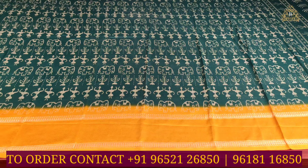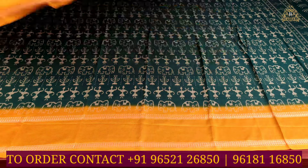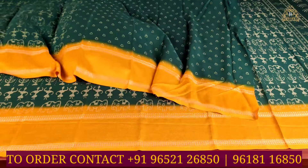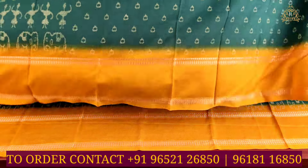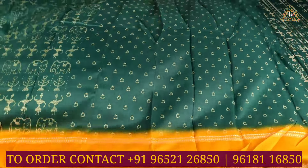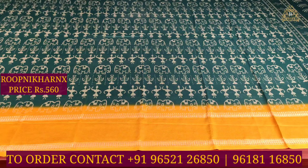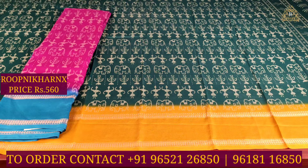The blouse is in self color combination in bottle green color. The off-white color combination designs are covered on the blouse as well. The same saree can be paired with a blouse that can be used for the hands and neck. The beautiful saree costs only 560 rupees, and the color combinations and designs suit very well.